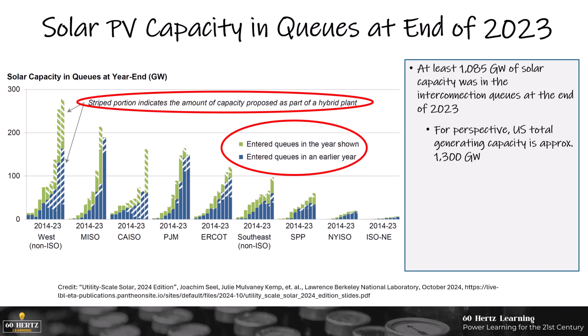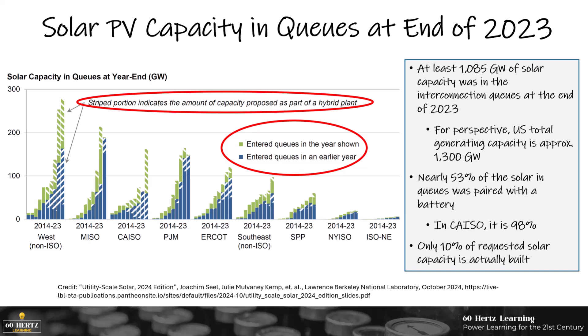Almost 1,100 gigawatts of solar capacity was in the interconnection queues at the end of 2023. To put that into perspective, the total installed generating capacity in the U.S. is only about 1,300 gigawatts. Nearly 53% of the solar in queues was paired with a battery, and in California ISO it is 98%. One thing about queues is that historically, a relatively small percentage of queue capacity is actually built — somewhere around 10%, maybe slightly higher.